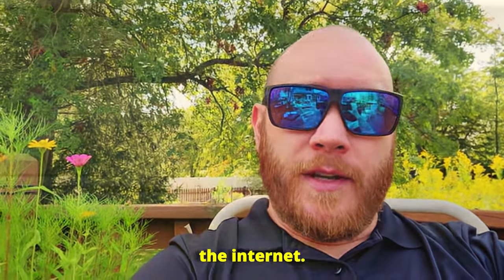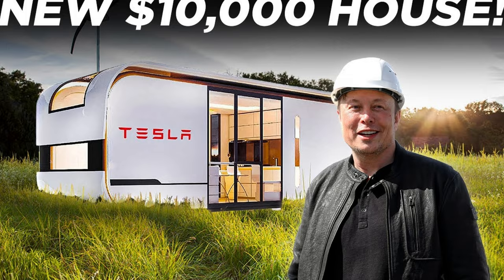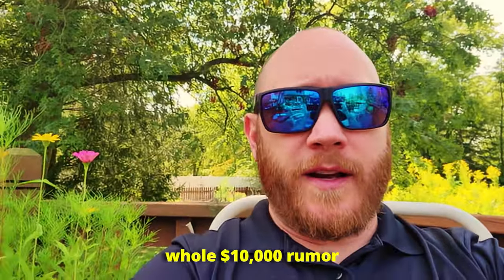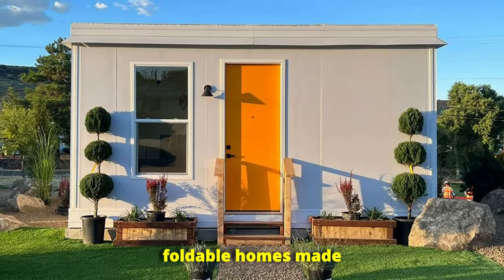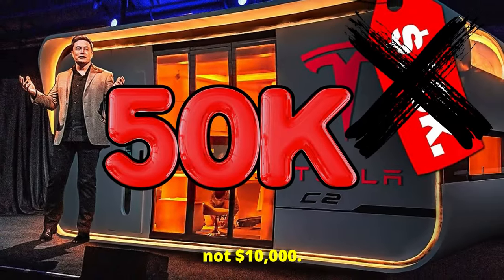You've probably seen it all over the internet — Elon Musk just bought a $10,000 foldable house. That sounds wild, right? Well, I hate to break it to you, but that is only half the story. Where did this whole $10,000 rumor even come from? It really blew up when people saw Musk living in one of these sleek foldable homes made by a company called Boxable. But here's the real deal: the actual price of the Boxable Casita is closer to $50,000, not $10,000.